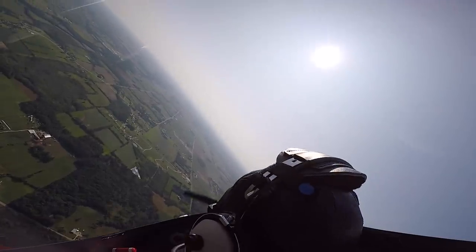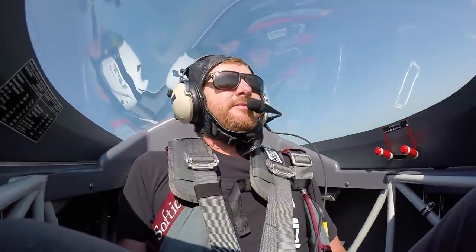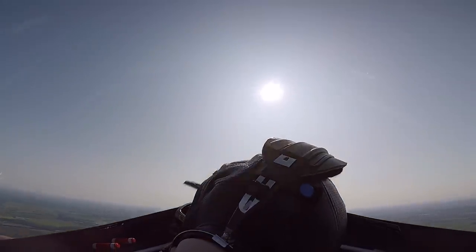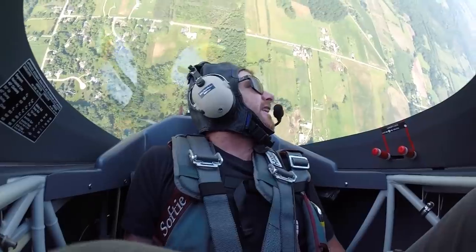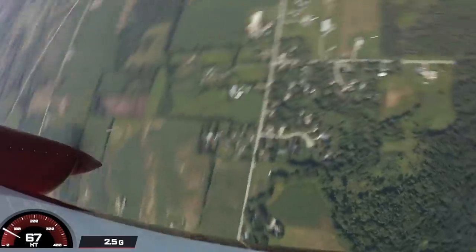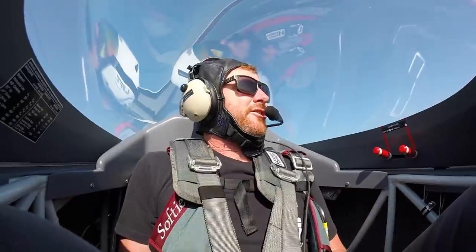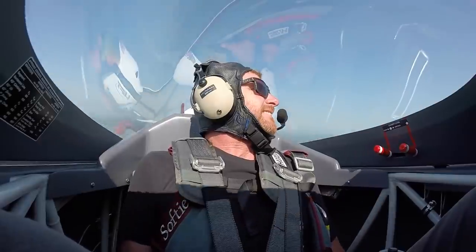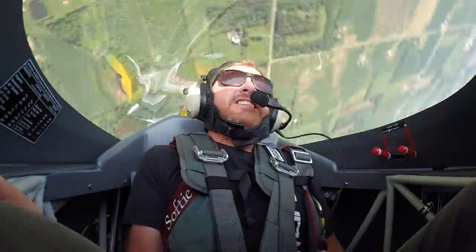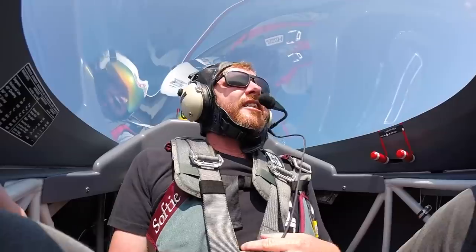I'm just going to get him in sight and we're going to go up and pull vertical. Here we go — woohoo! My goodness, the doorbell is getting rung! Going into a tumble. Dang, getting the doorbell rung — I'll tell you that much. Now we'll do the tumble. The G-forces are crazy negative. I love it — that was awesome!